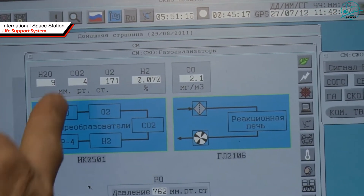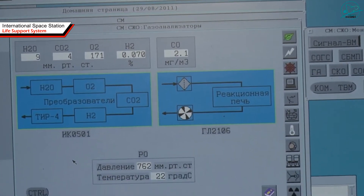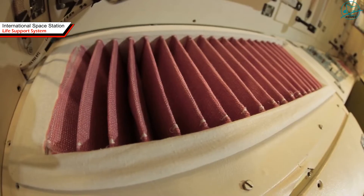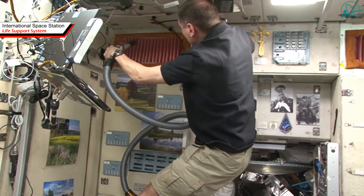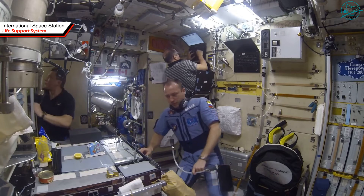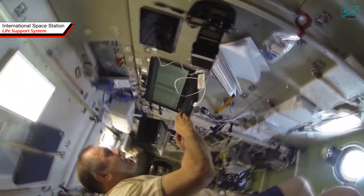Exhaled carbon dioxide is absorbed by the so-called air system. Since in zero gravity there is no convection — warm air does not rise and cold air does not fall — fans are always working at the station that mix the atmosphere, and at the same time maintain a constant air temperature.